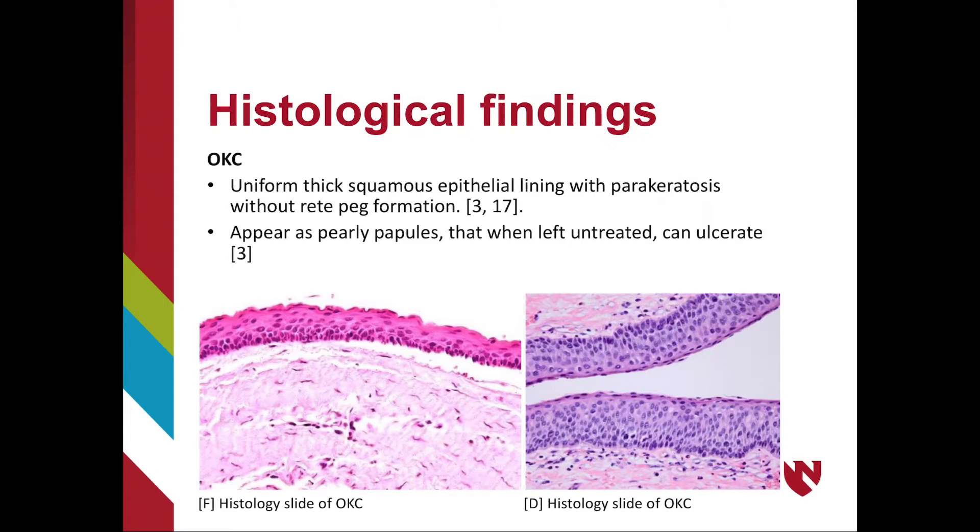Histologically, OKCs appear as a uniformly thick squamous epithelial lining with the absence of rete pegs. This gives the basal layer of the epithelium a tombstone appearance. The surface epithelium will be parakeratinized. The tissue will appear as pearly papules that, when left untreated, can ulcerate.